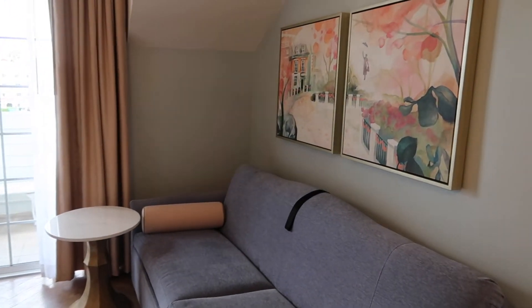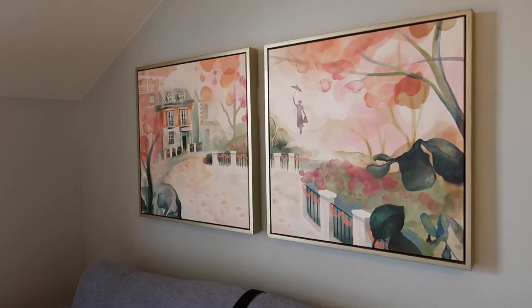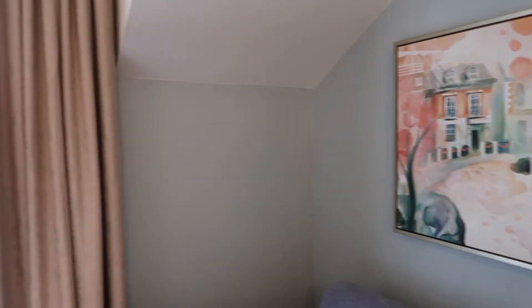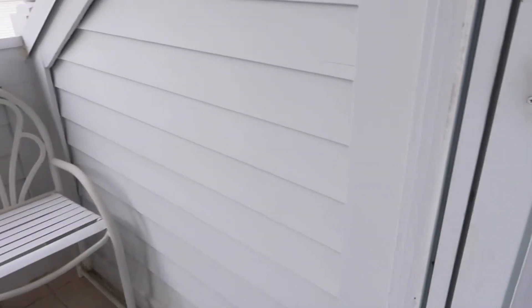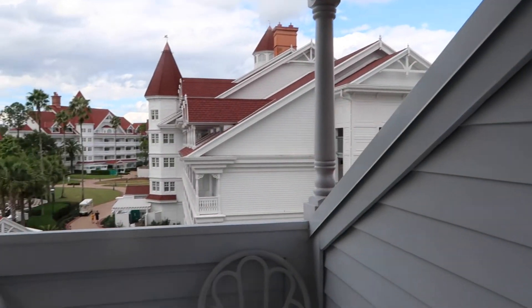You can sleep five people if you wanted. Immediately upon coming in I notice the artwork in here is amazing - so much of the theming is Mary Poppins themed. We have a standard view, so I'll just take you out onto the deck and then show you the rest of the room when we come back in. You can see these pitched roofs from outside the building.